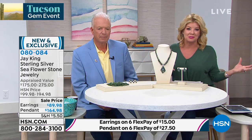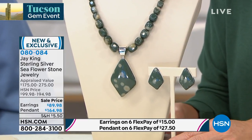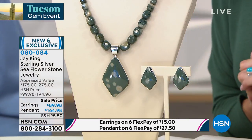The matching pendant and these fabulous big bold amazing fancy cut gorgeous earrings — the color of this is the color of 2020. We're so excited about today's special, which is chrome diopside. Everything is about those wonderful greens, a whole different look and feel. It's $164.98 for the necklace and pendant with six monthly flex payments.